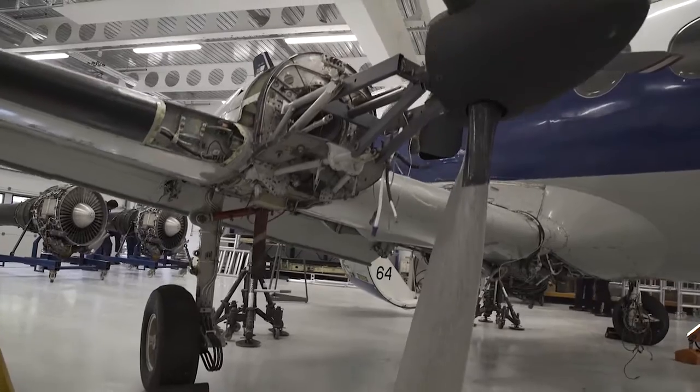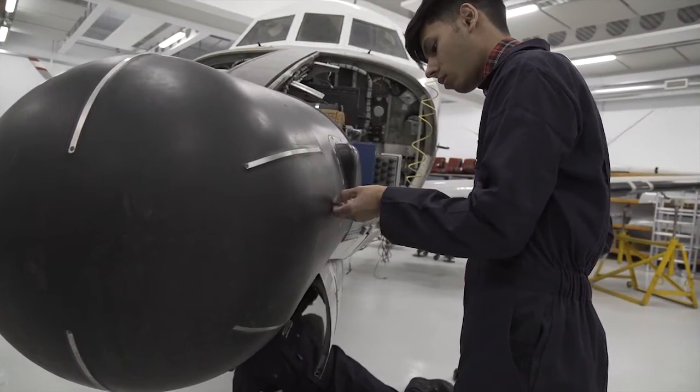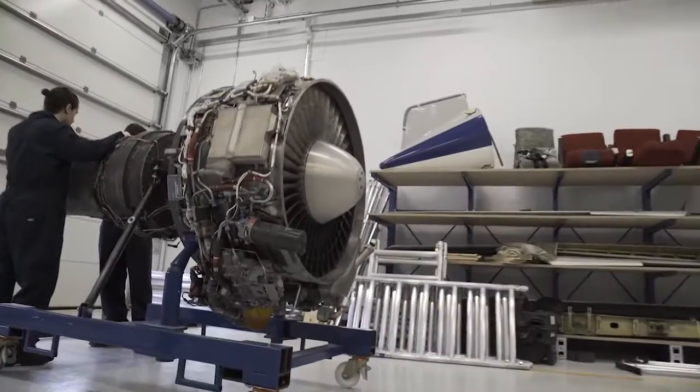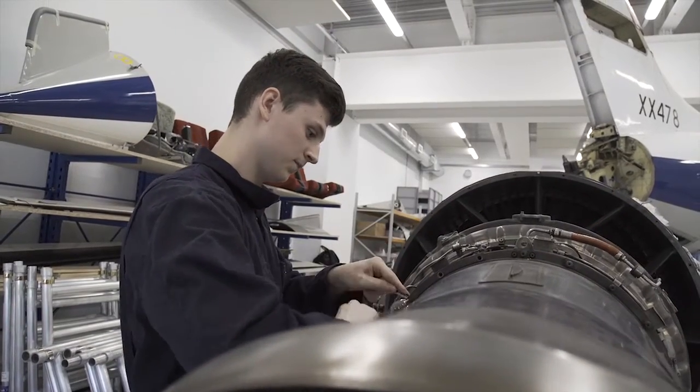The students at Solihull College have benefited from a huge amount of investment from the GBS LEP. In this particular hangar, this is where we keep the aircraft. This is an old Navy training aircraft, but it's got a new lease of life supporting our learners to get practical experience with hands-on work on the aircraft itself.